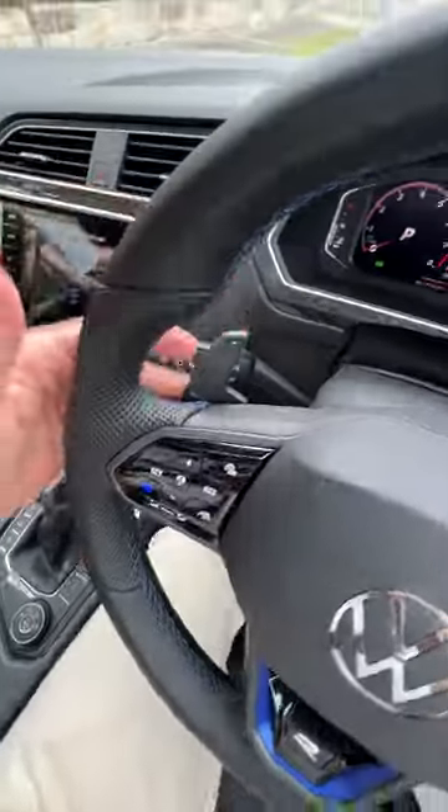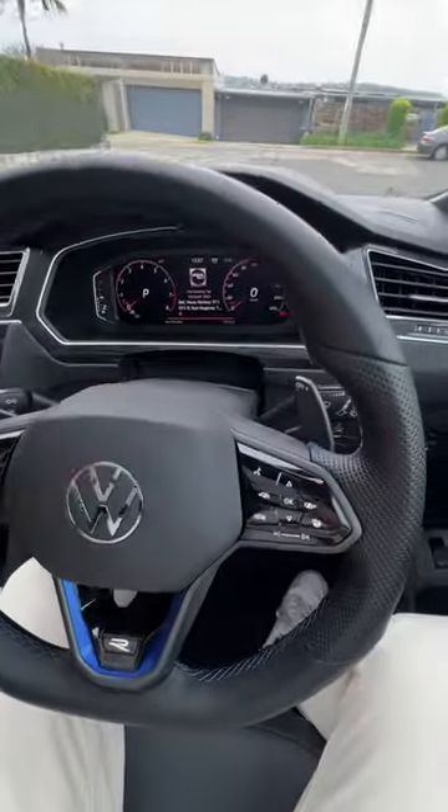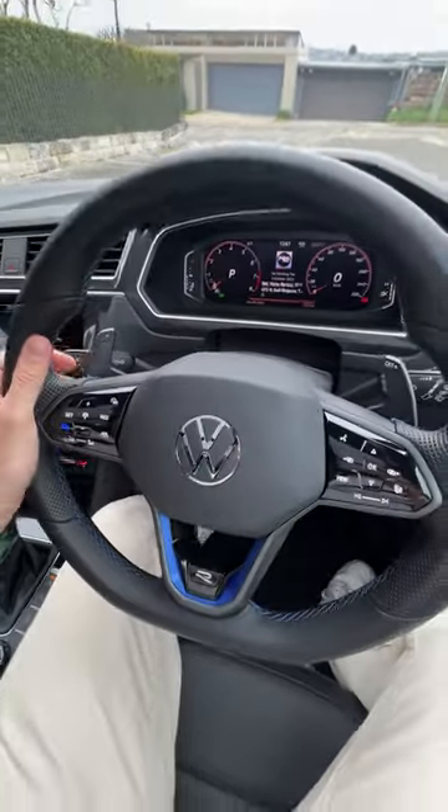You've also got these massive paddle shifters here. Check them out — they are just so much better than the small plastic ones you get on other Volkswagen cars.